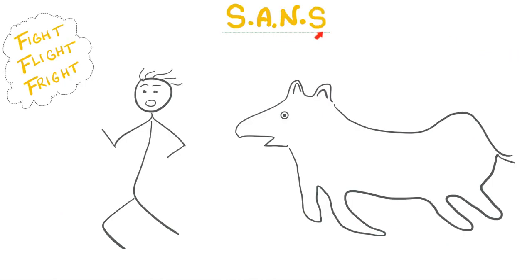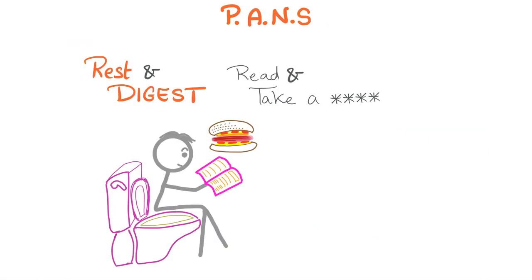Today's topic is the sympathetic nervous system — imagine that you are running from a tiger. Sympathetic is fight, flight, fright. The parasympathetic nervous system, which will be discussed in the next video, is not fight or flight — it's rest and digest: read and take a dump. Imagine that you are sitting on a toilet eating a sandwich while reading a book, constricting your pupil, accommodating your lens, and relaxing your internal sphincters.